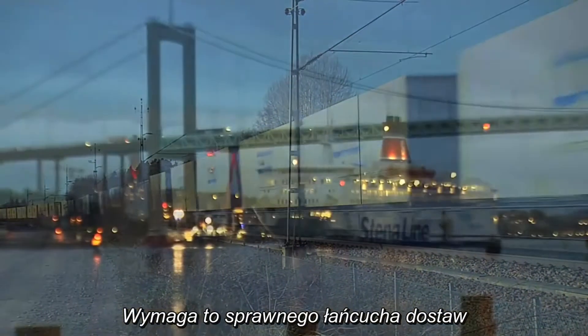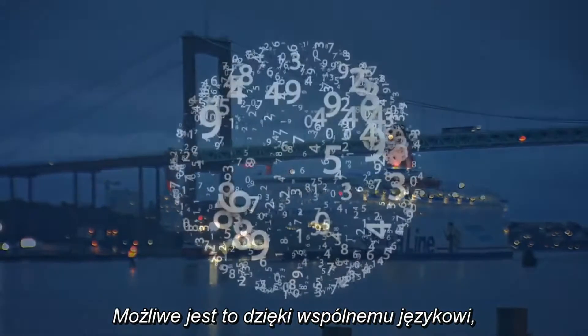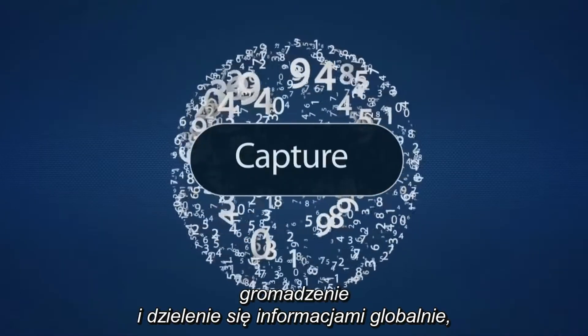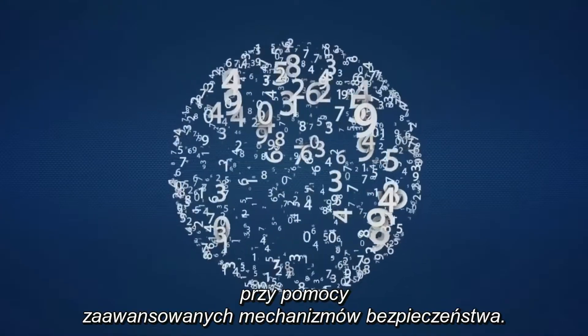This requires an agile supply chain with efficient transport and logistic processes, which is enabled by a common language to identify, capture and share information globally using advanced security mechanisms.